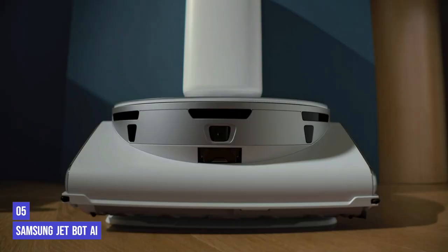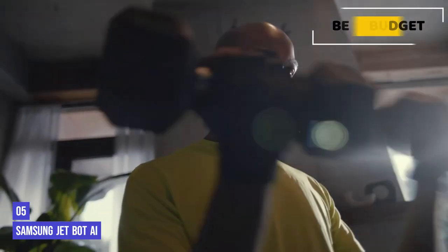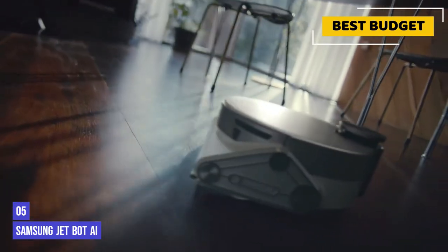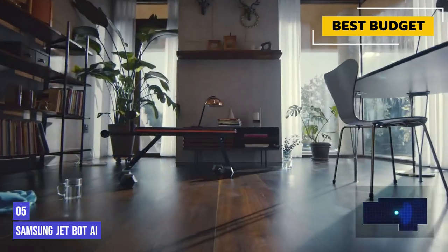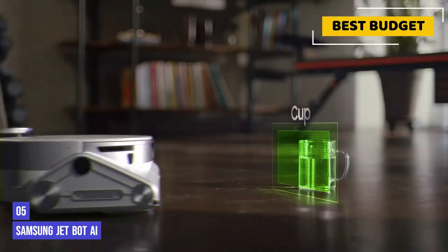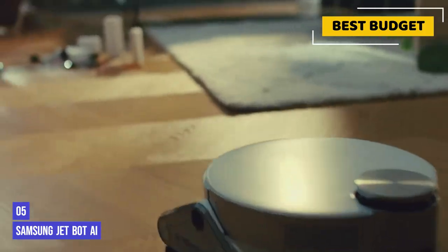The fifth product on our list is the Samsung Jetbot AI. We were intrigued to see how this Samsung robot vacuum would fare because it's designed slightly differently from all the other models. It's chunkier for a start and has a flat front with no spinning brushes at the side. It also has the most powerful suction of any robot vacuum we tried, which meant it picked up plenty of dirt and debris around the home.